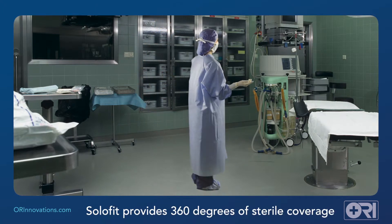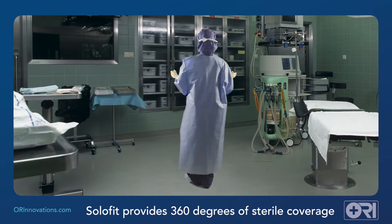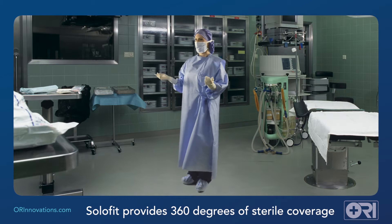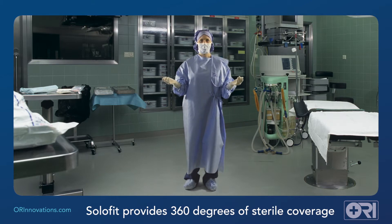Increased sterility is key as the gown provides 360 degrees of coverage, and this decreases the chance of accidental contamination. Evaluators also noted that by eliminating the need for assistance to secure the gown, operating room traffic is decreased, further reducing the risk of surgical site infection.